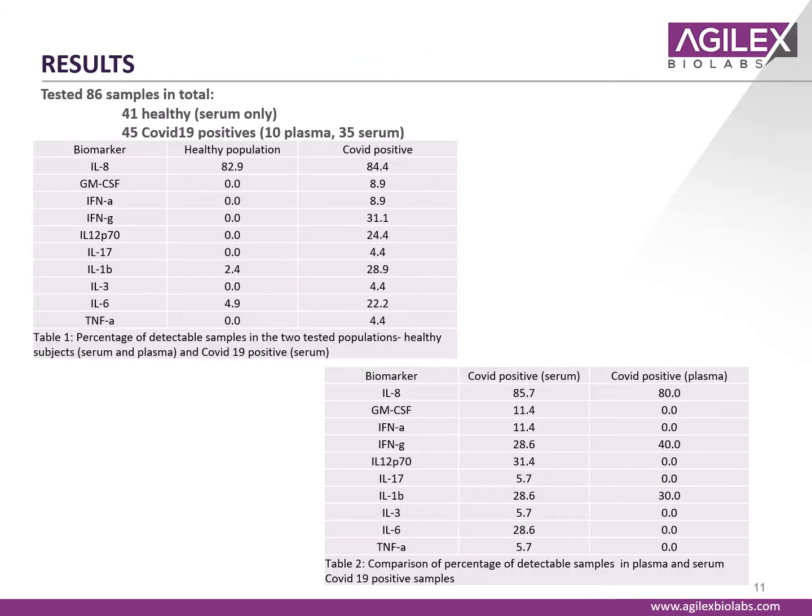Using a standard approach with our Luminex assay, we measured 41 healthy serum individuals and 45 COVID-19 positive individuals — a mixture of plasma and serum. In the healthy population, only IL-8, IL-1 beta, and TNF alpha were detectable using this panel, whereas for the majority of COVID serum and plasma samples, we see higher and detectable levels for all these biomarkers. Interestingly, we found a considerable difference between COVID-positive plasma and serum from the same individual, with much higher biomarker levels in serum versus plasma, possibly due to matrix interference from components such as fibrinogen.